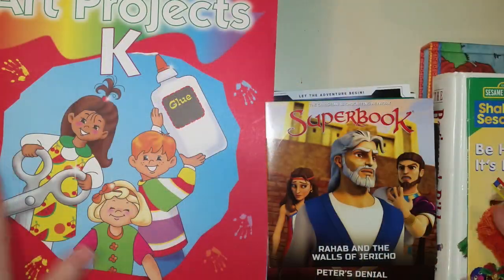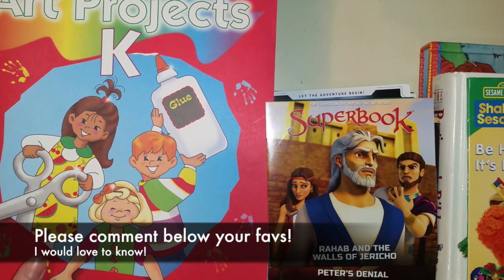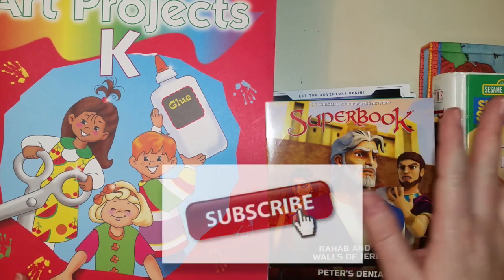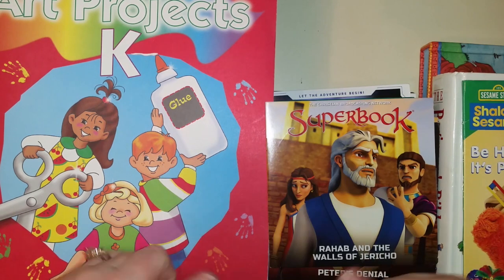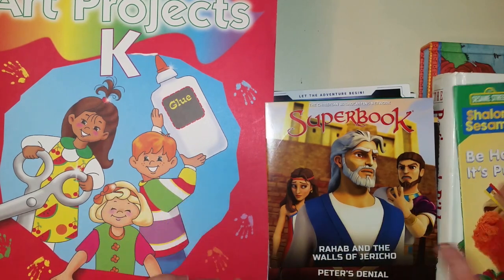I hope you guys liked this and found some good books to use for your preschooler or kindergartner. Thank you so much for watching Mama Schmooze Reviews. If you're not subscribed, please subscribe and give me a thumbs up. I'll see you guys next time — bye!